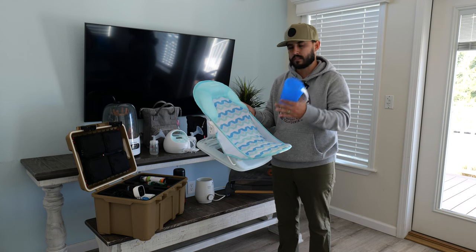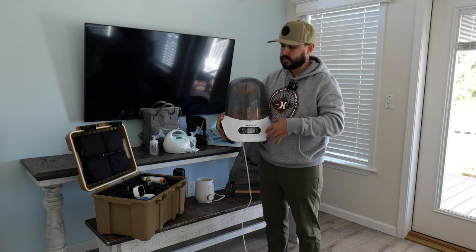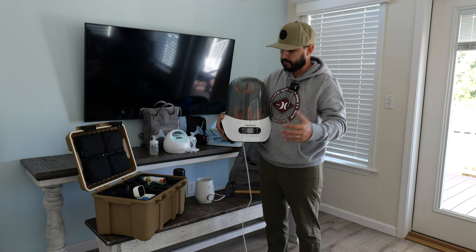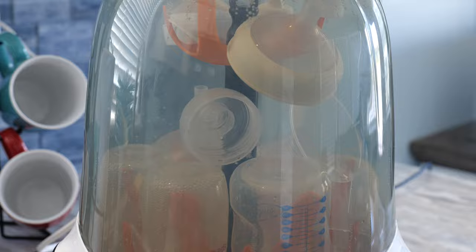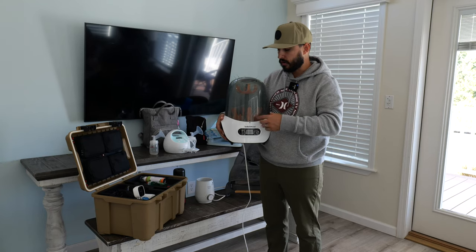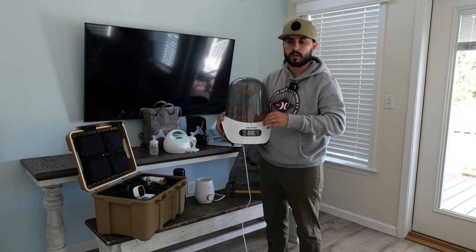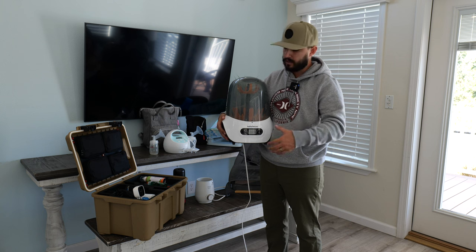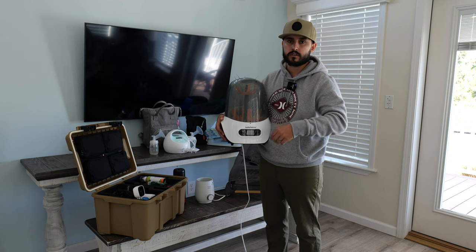This is the Baby Breeza bottle sterilizer, which we use at home. It's fantastic — you add water and it sterilizes bottles using steam, then dries them completely. It fits a large number of bottles at once. You wash the bottles with soap and water first, then place them in here and by the time it's done they're perfectly clean with no bacteria. It is a bigger unit, but they do sell smaller travel versions. I'll have links to all these items in the description below.